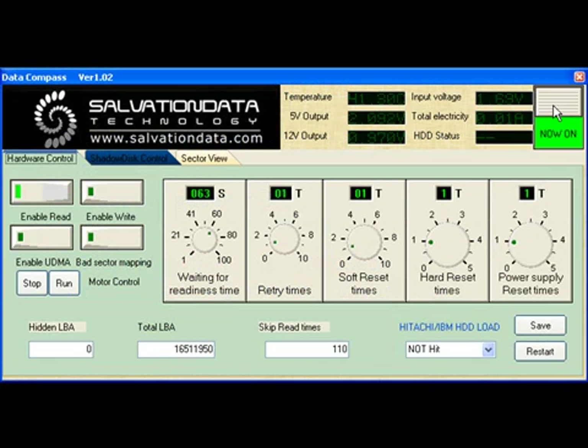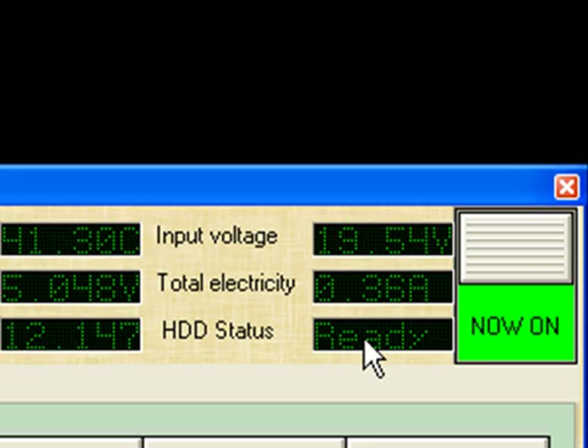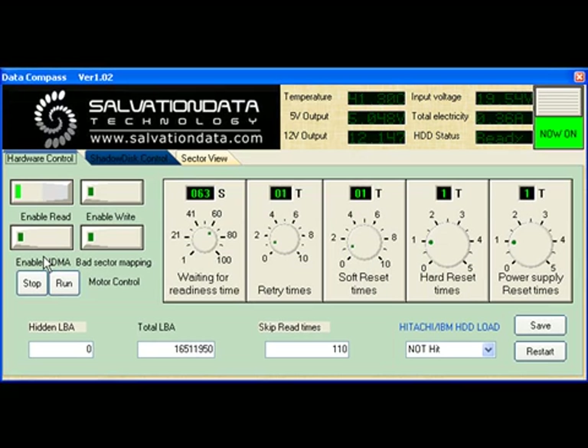Here we see the Data Compass front panel. Power is applied to the drive and after a short delay, the status should be seen as ready. On the left hand side, switches have been set to enable the read process, but the write process has not been enabled to safeguard the original data. Various other switches here allow setting of mode, sector mapping and readiness and retry times, all of which allow configuration of the data recovery process.